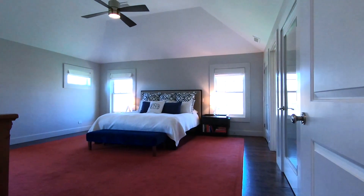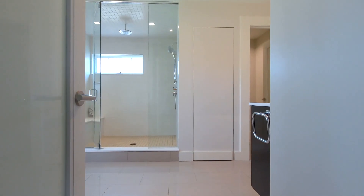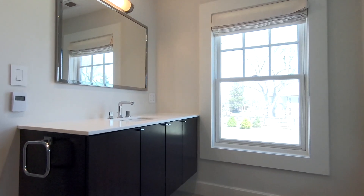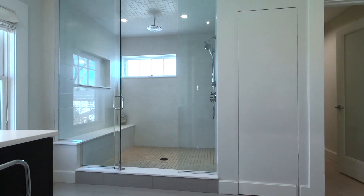The king-sized master suite will surely capture your attention. The en-suite bathroom has two separate floating vanities and a luxurious rainfall shower.